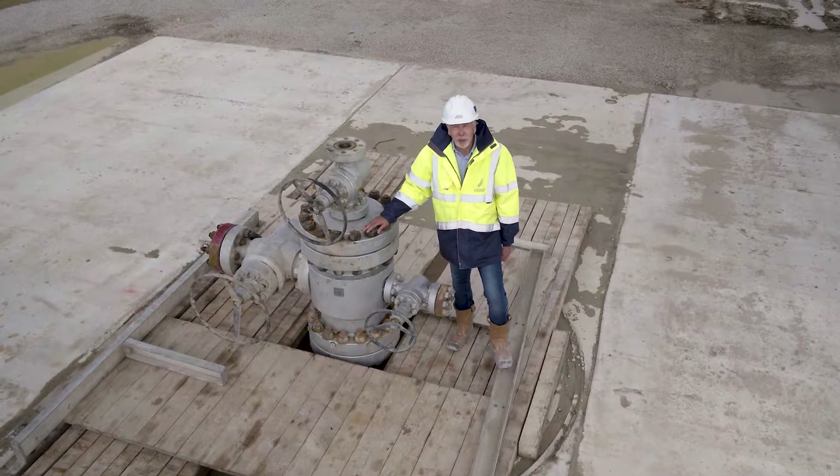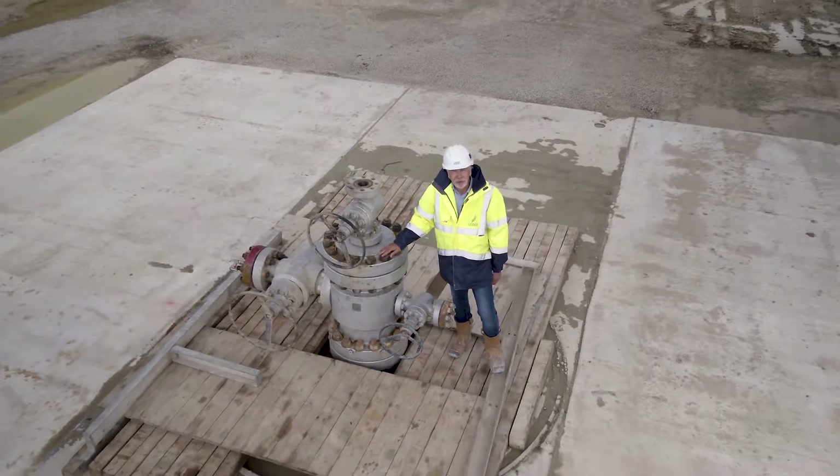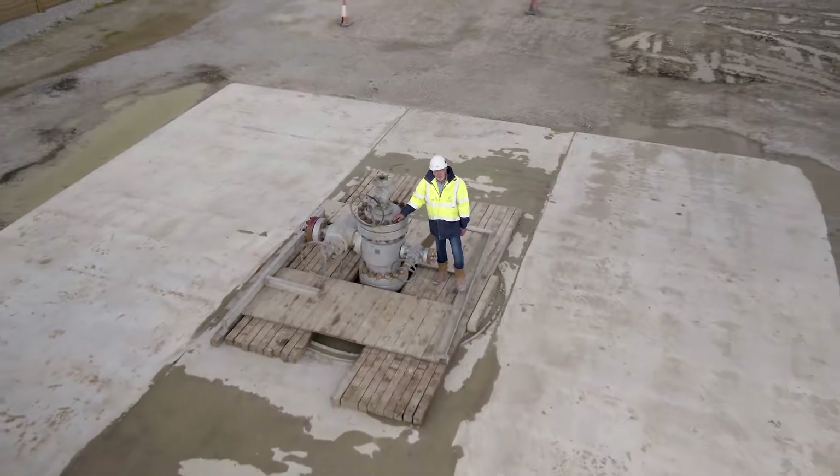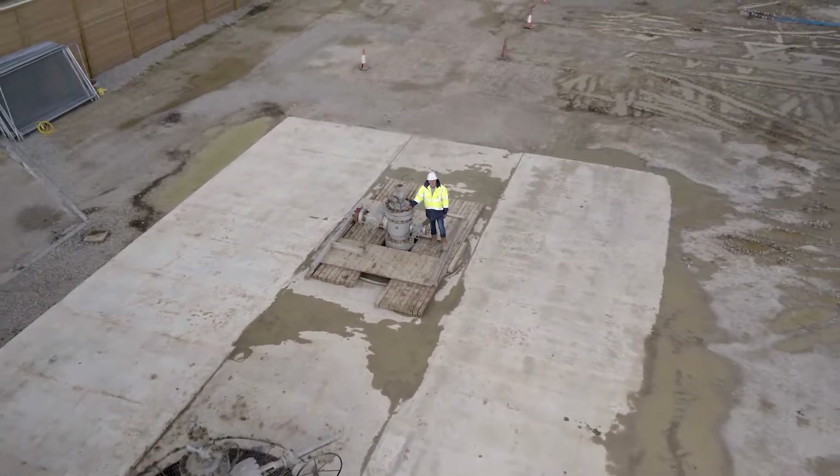This is the wellhead for United Downs 1, the first of the two holes we drilled at this site. It's 5,275 metres deep, and when we go into operation this will be the production well, delivering water to the surface at 175 degrees centigrade.